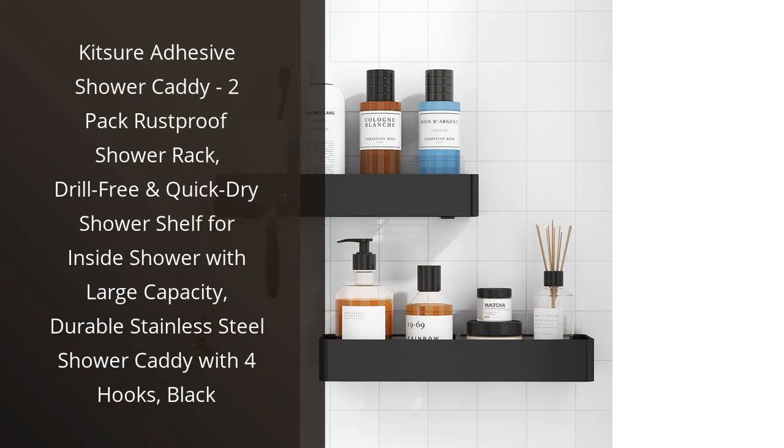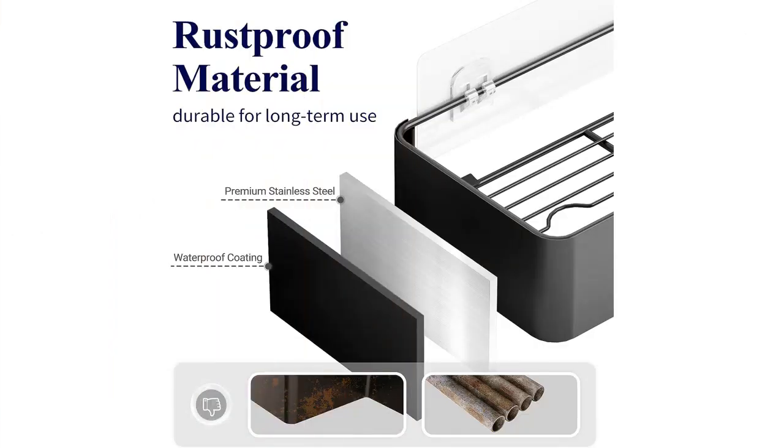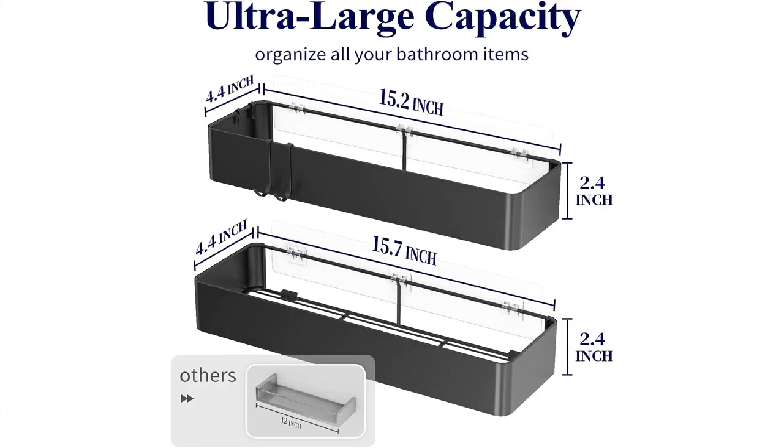I recently purchased the Kitsare Adhesive Shower Caddy and I am extremely impressed with its performance. This shower caddy comes in a pack of two and is made of durable stainless steel. The black color adds a modern touch to my bathroom decor.